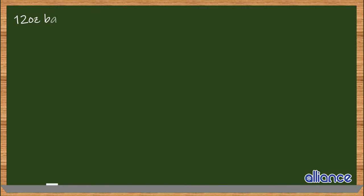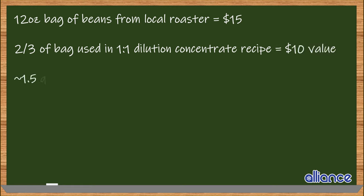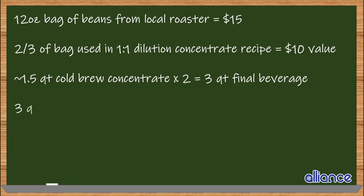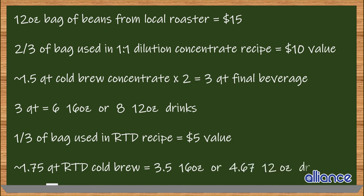Now from the customer side of things, how does brewing cold brew at home benefit you financially? Let's say a 12 ounce bag of beans from your local roaster costs you 15 bucks. If you're brewing a simple one-to-one dilution concentrate, you'll use about eight ounces — two-thirds of the bag, or ten dollars worth of coffee. This will get you roughly one and a half quarts of cold brew concentrate to be diluted with an equal volume of other liquids, leaving you with three quarts of final beverage. That means you've got six 16-ounce or eight 12-ounce cafe-quality cold brews at home for the price of two or three drinks in the cafe. There's a good balance to be struck between brewing at home and enjoying cold brew made by your local coffee shop — there's definitely room for both.